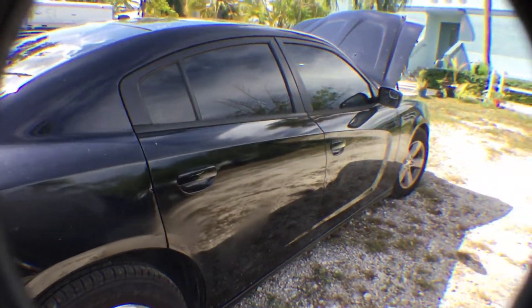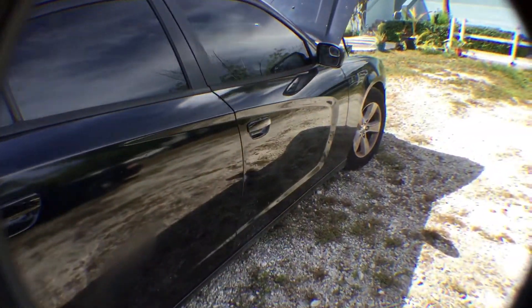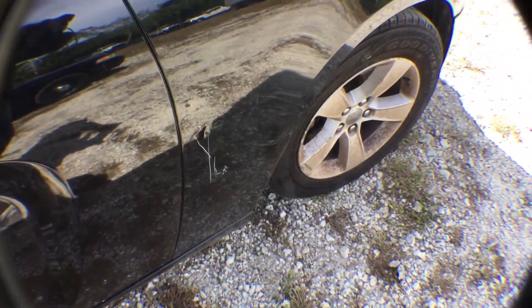Some dents on the passenger side. Also looks like some touch-up paint was used on the passenger side. We have a scratch on the passenger side fender.